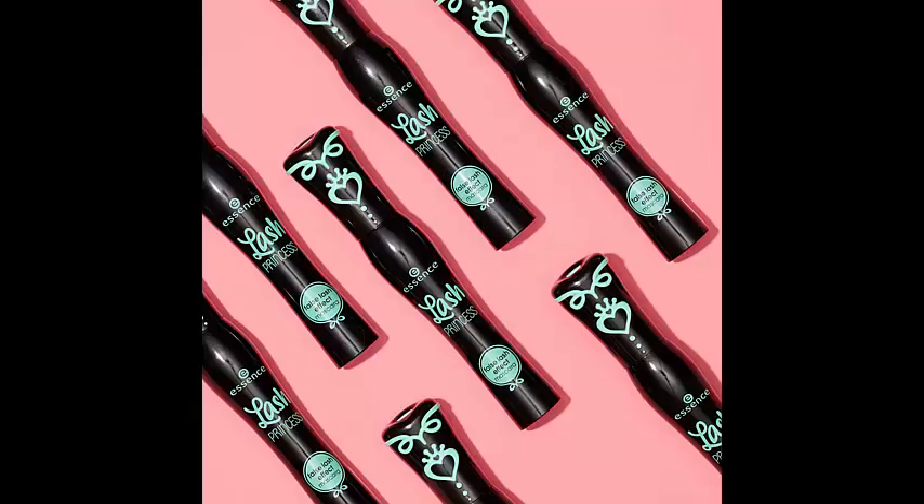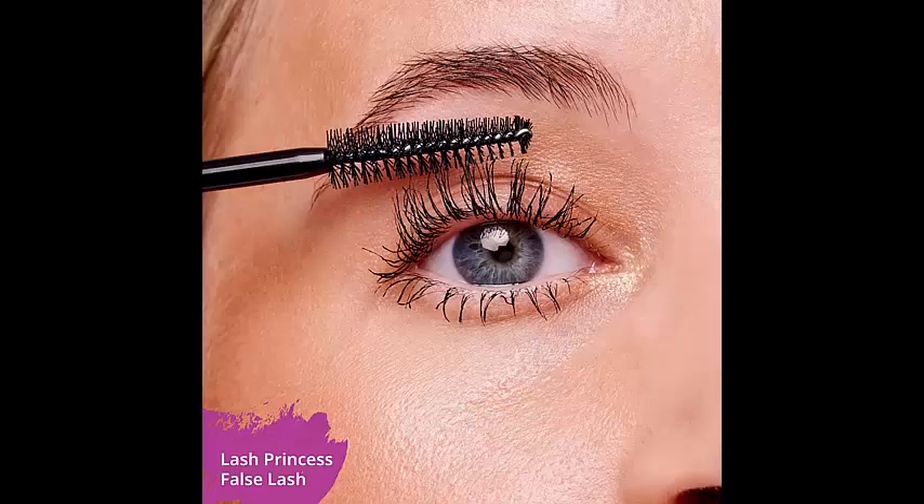One of the standout features of this mascara is its vegan and cruelty-free formula. It is free from any animal-derived ingredients and has not been tested on animals, making it a guilt-free choice for conscious beauty enthusiasts.